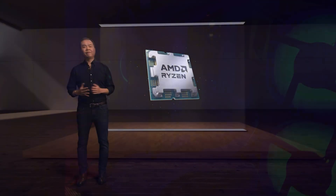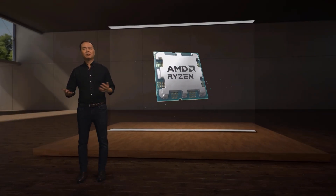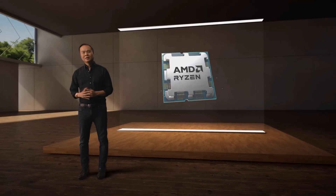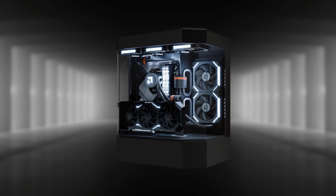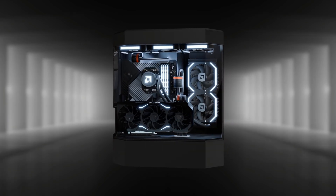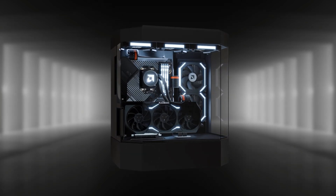Circling back to the topic on hand, we've been discussing a lot of these new GPUs coming out, but today I wanted to shift our focus over to CPUs — but still somewhat GPU related, as they often go hand in hand. At CES, AMD announced some new Ryzen 8000 APUs.